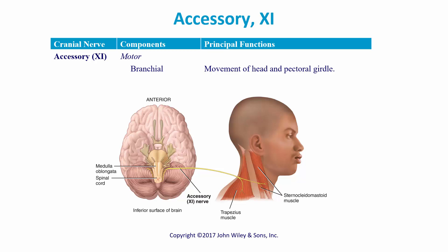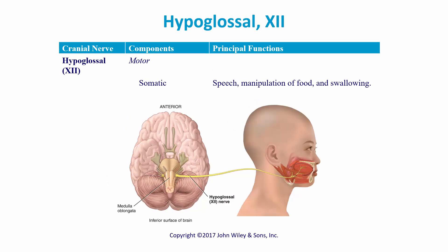Next is the accessory nerve — formerly the spinal accessory nerve — cranial nerve eleven. It is motor, controlling movement of the head and pectoral girdle. If you shrug your shoulders, that is cranial nerve eleven. Cranial nerve twelve is the hypoglossal nerve, also motor, for speech, manipulation of food, and swallowing — it innervates the tongue muscles.